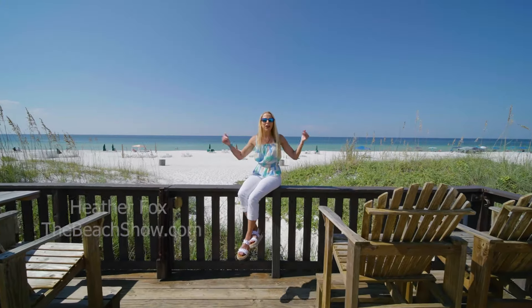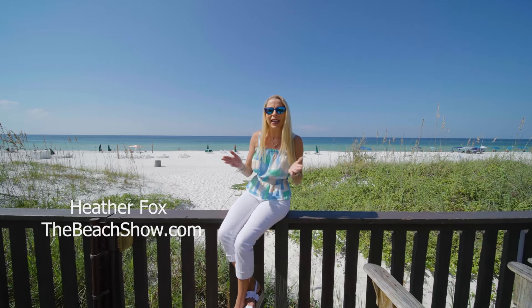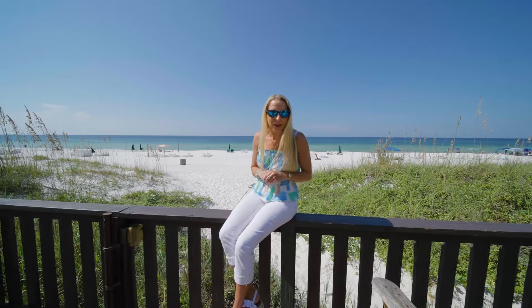I love being here. We're at Largo Mar, the gulf front, low-density complex that allows your renters to have straight access to the Gulf of Mexico. We're going to go see a two-bedroom. Let's check it out.